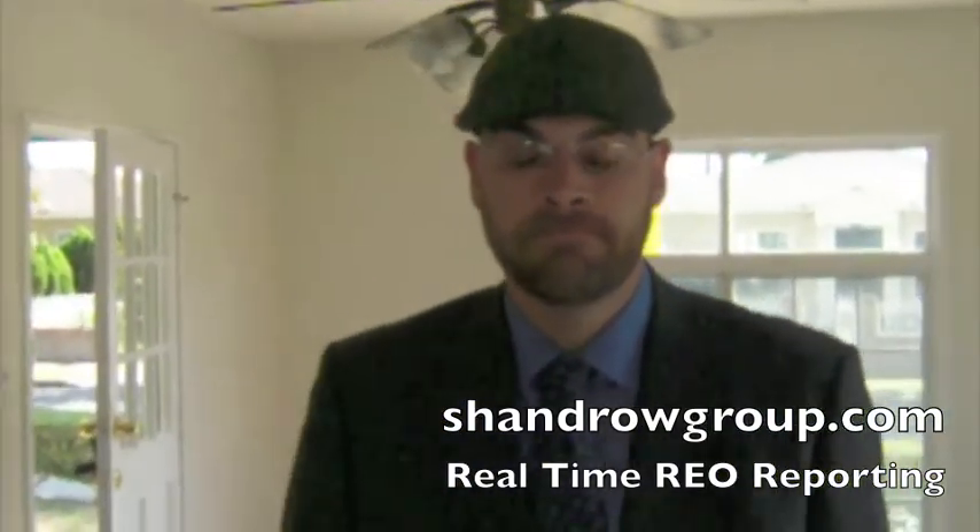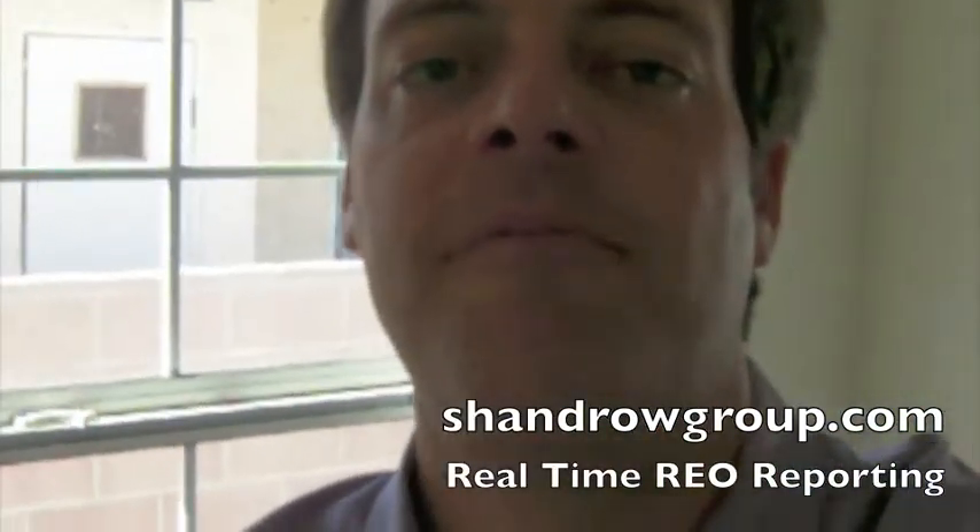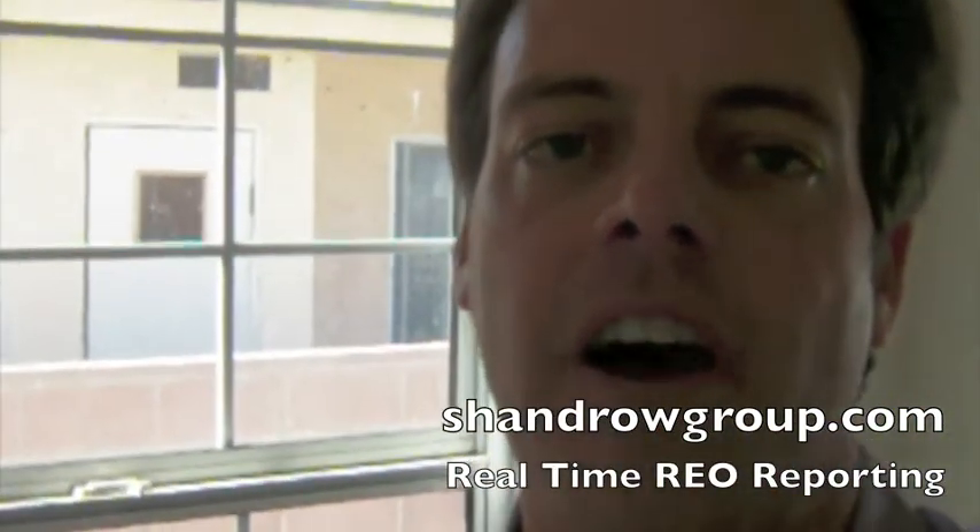You can reach us at ShandroGroup.com or call us at 562-364-9505.